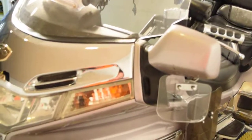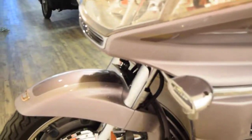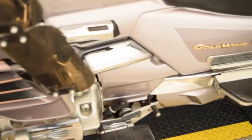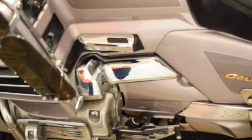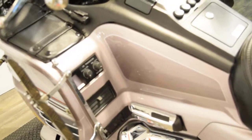This is an SE model, so it does come with reverse. It's got a heel-toe shifter, a CB, and a little chrome piece over the reverse. It looks like it's got a mount for a backrest, but we do not have the backrest. It's also got elbow pads for the passenger.